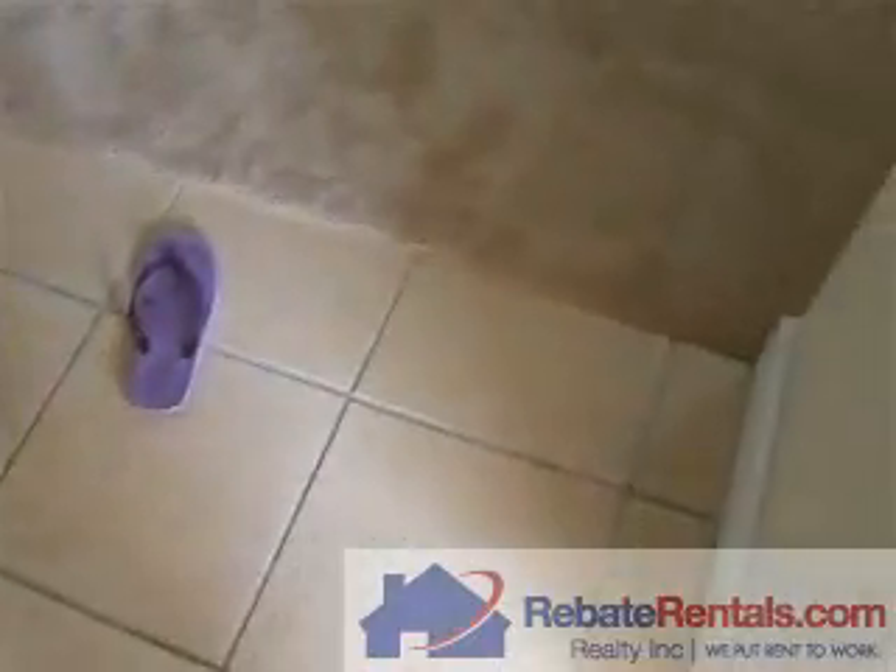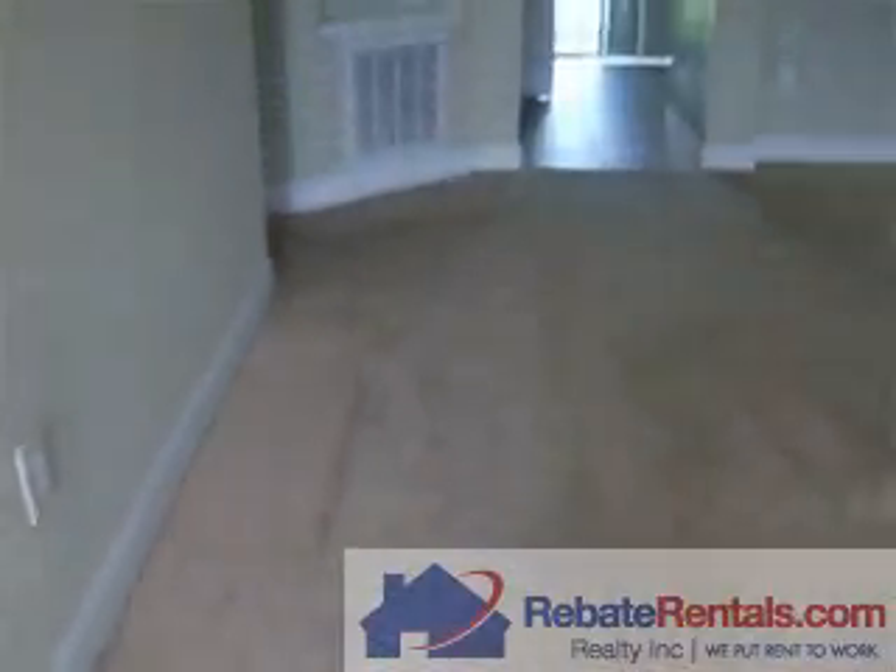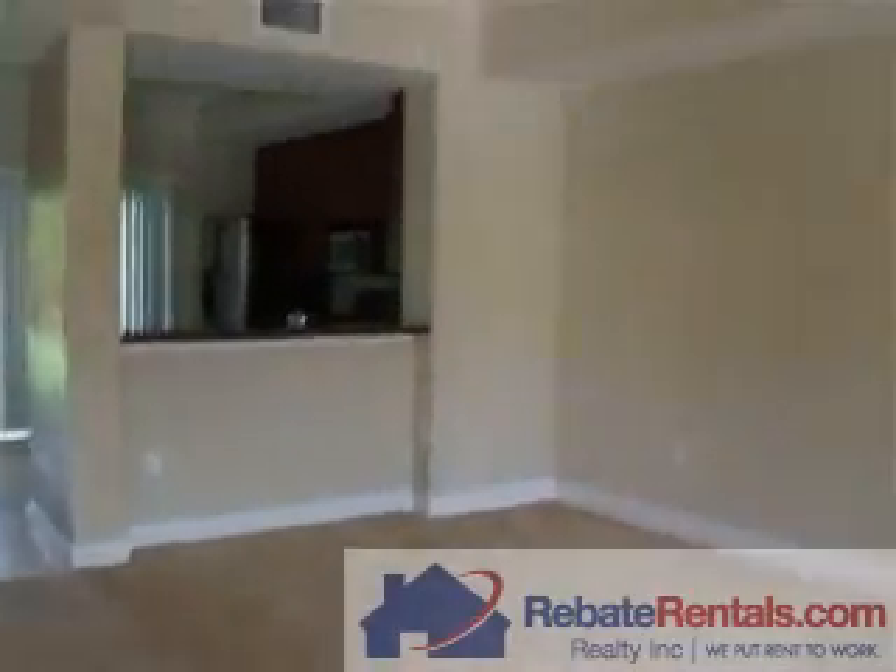Here is a foyer. It's a tile entry. After the foyer, it's a dining room, living room combo.